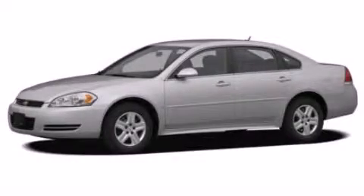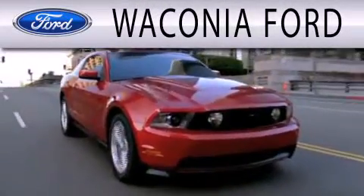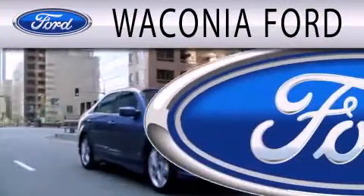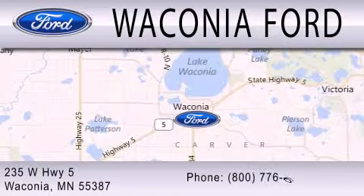We invite you to contact us today to learn more about this vehicle. Waconia Ford is dedicated to doing everything possible to ensure that the experience you have selecting your next vehicle is as pleasant as possible. We're located at 235 West Highway 5 in Waconia.